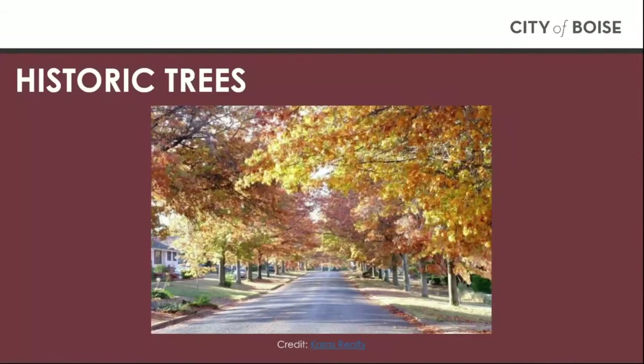In this video, we are going to cover guidelines for tree removal in Boise's historic districts. Tree-lined streets are a distinctive characteristic of Boise's historic districts. In many cases, the trees on a lot are older than the home. Thus, historic planning has policies in place to preserve trees.